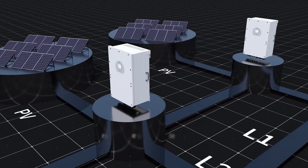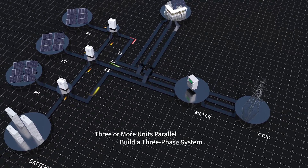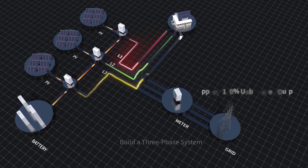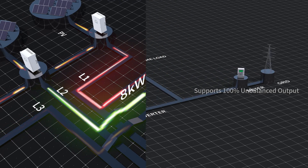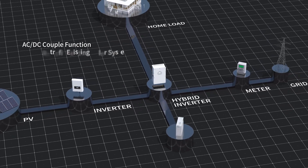It supports multiple parallel modes in on-grid or off-grid mode, with up to 16 units connected in parallel. Three or more units connected in parallel can build a three-phase system of over 48 kilowatts, which supports 100% unbalanced output. It also supports quickly retrofitting existing solar systems with AC/DC coupling.